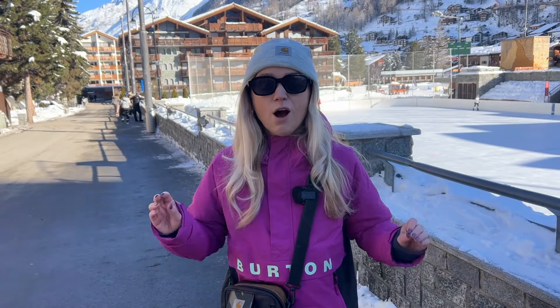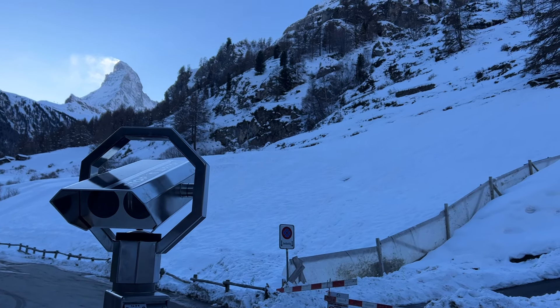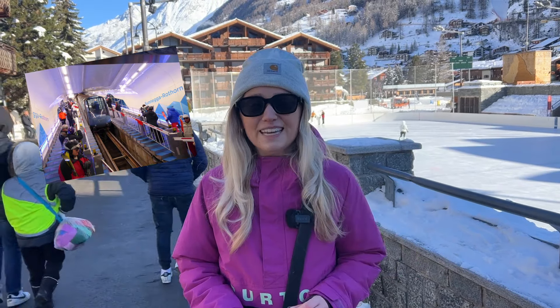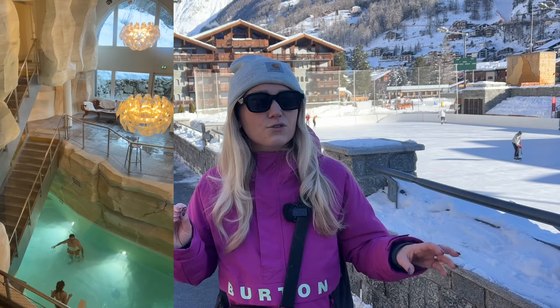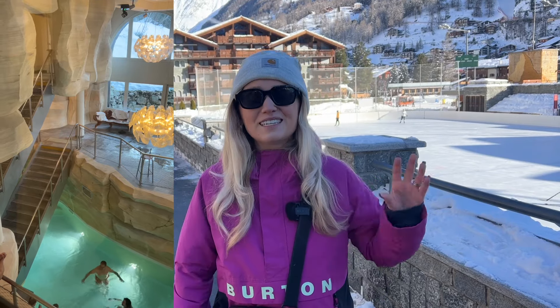Now let's talk about spending money. Some things here are really expensive, but there are things you can do on a budget. There is a viewpoint in Zermatt giving an amazing view over the town and the Matterhorn — completely free. You can also pay €21 for a return journey on the funicular train up to 7,500 metres. There's the Matterhorn Museum at around €15 a ticket, and spas ranging from €20 to €30 for a one-off session — heated swimming pools, steam rooms, sauna.